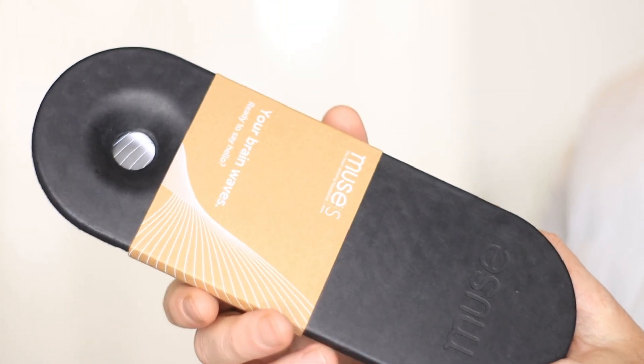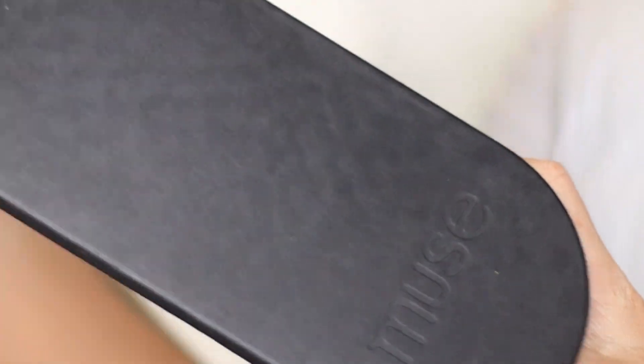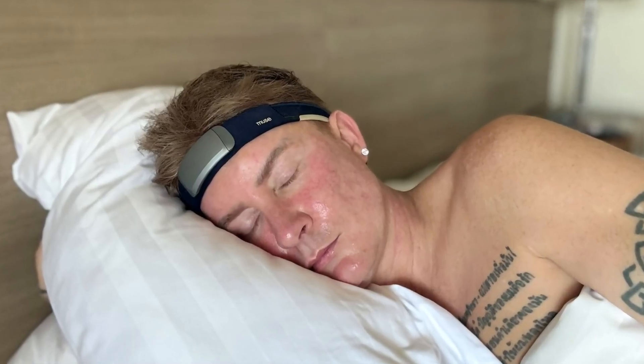Today we're going to be leaping head first — pun intended — into the fascinating world of brain waves, sleep tracking, and a headband that might just become your new bedtime BFF: the Muse S Headband.